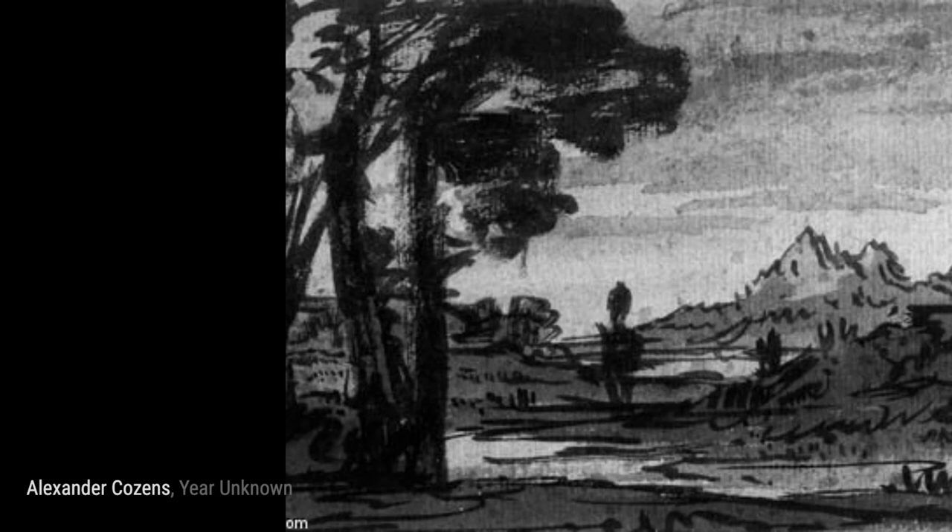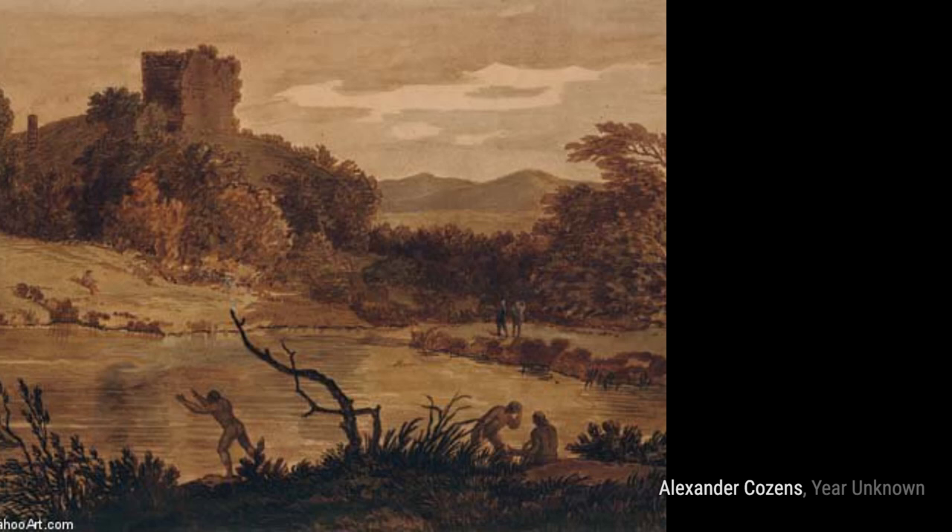In Classical Landscape, Cousins takes inspiration from classical art to create a timeless landscape filled with beauty and tranquility.